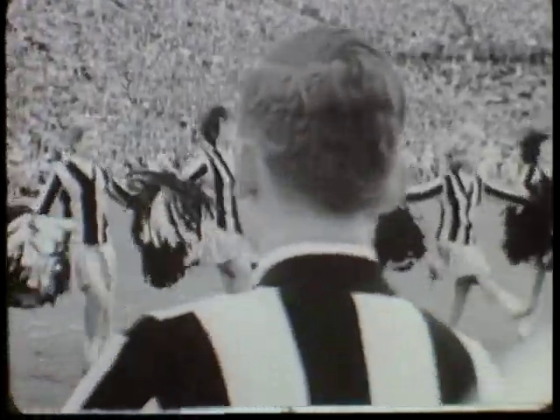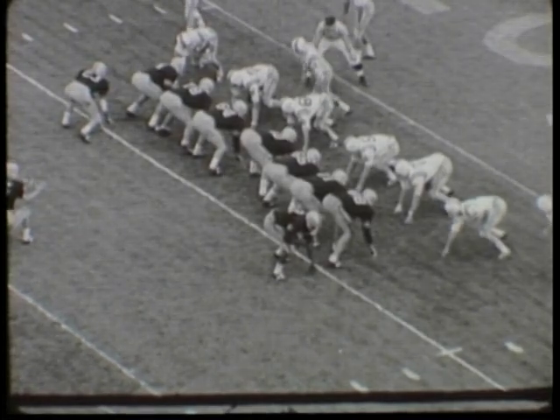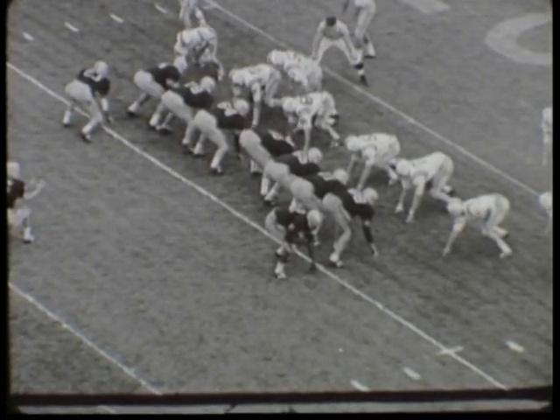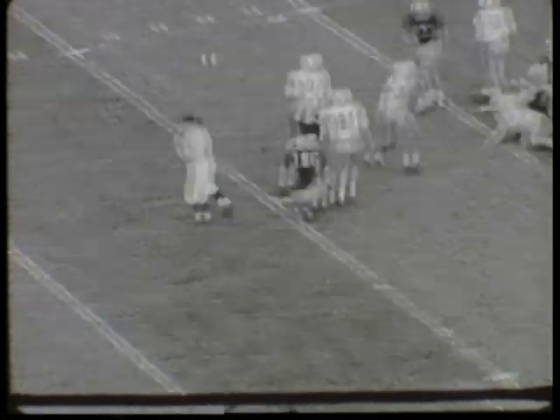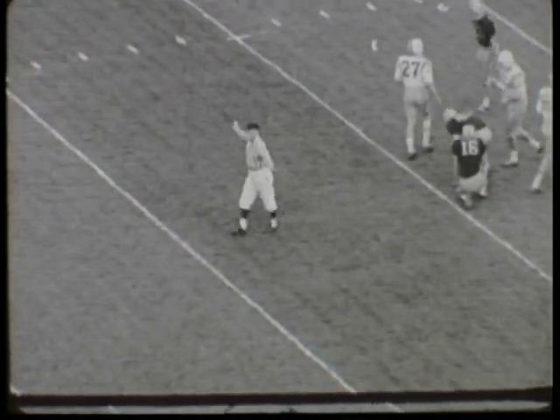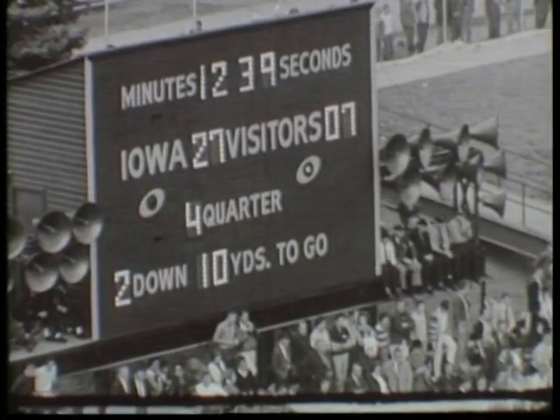So it's Iowa 27, Minnesota 7, as Jay Roberts' kick is no good. Let's watch Jay in action again as Kraus holds, and hard luck Jay misses again, and that makes it Iowa 27, Minnesota 7, with 12:39 left to play in the ballgame.